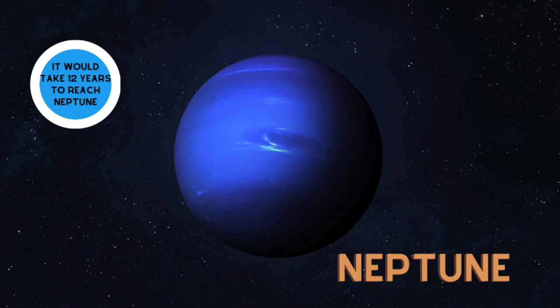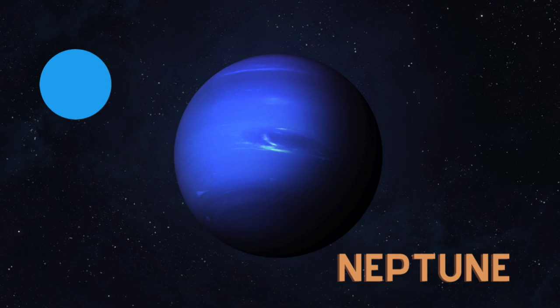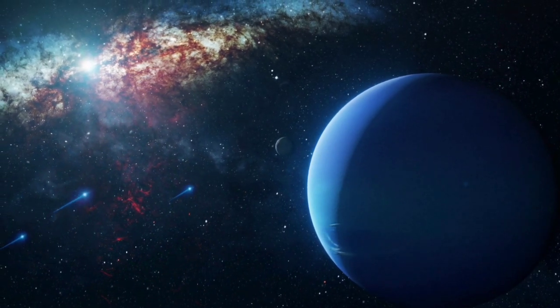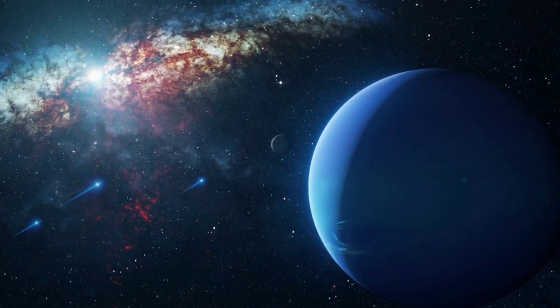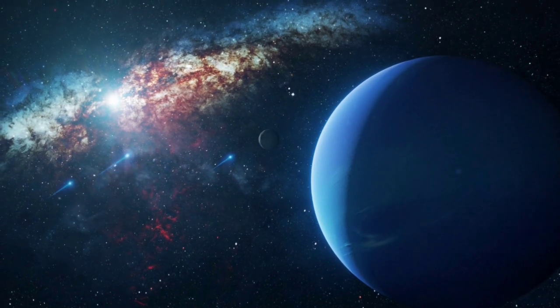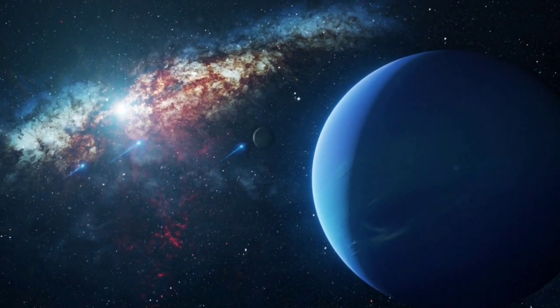Neptune! Neptune is also a gas giant with a storm called a Great Dark Spot. The winds blow more than 1,000 miles an hour.